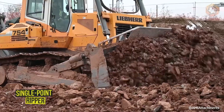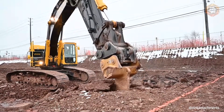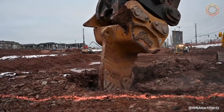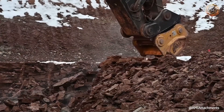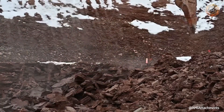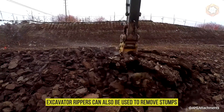The single point ripper shown has an angled tine design that provides optimum strength for ripping frozen ground, rocks, sidewalks, and other jobs that exceed the capabilities of a heavy ground-moving bucket. This powerful excavator ripper is a versatile tool that goes beyond simply loosening hardened soil — it can also be used to remove stumps, root systems, and rebar.